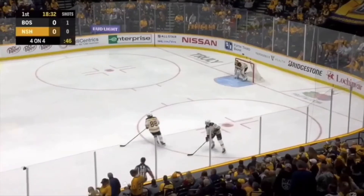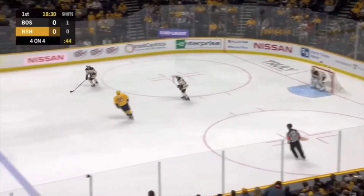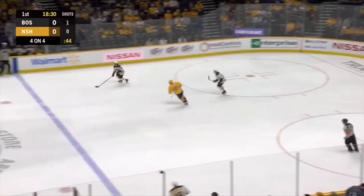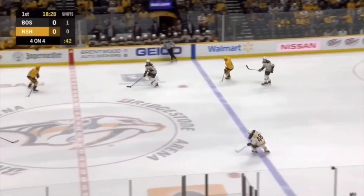Right when Pastrnak receives the puck, he is going to use some deceptive skating to give off the impression that he is going to be attacking the middle of the ice. As we can see here, Pastrnak has slowly initiated from more of the outside of the rink to inside of the dots, to give off the impression he is going to be attacking through the middle.